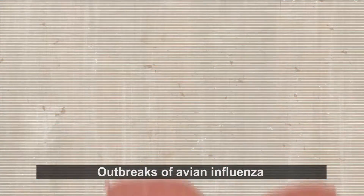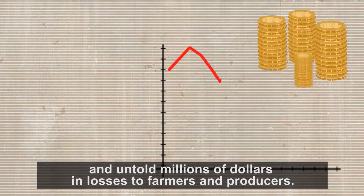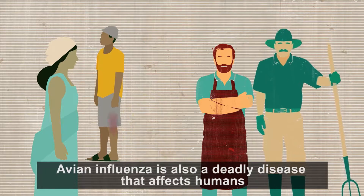Outbreaks of avian influenza have led to the death or culling of millions of poultry and pigs and untold millions of dollars in losses to farmers and producers. Avian influenza is also a deadly disease that affects humans.